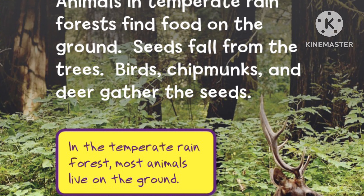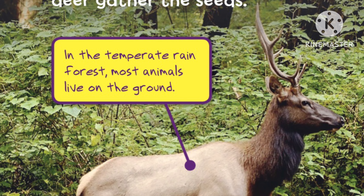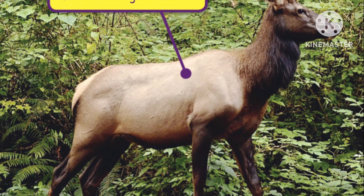Animals in temperate rainforests find food on the ground. Seeds fall from the trees. Birds, chipmunks, and deer gather the seeds. In the temperate rainforest, most animals live on the ground.